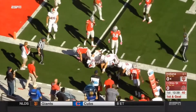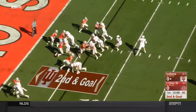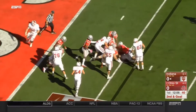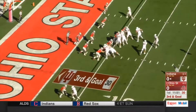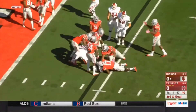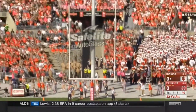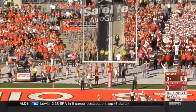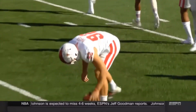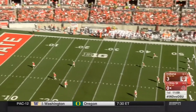Quarterback keeper that loses about 3. Devine Redding. Third down and goal — the toss to Redding, he won't get there. The Big Ten kicker of the year, though, puts it through from last season. Three points to start.